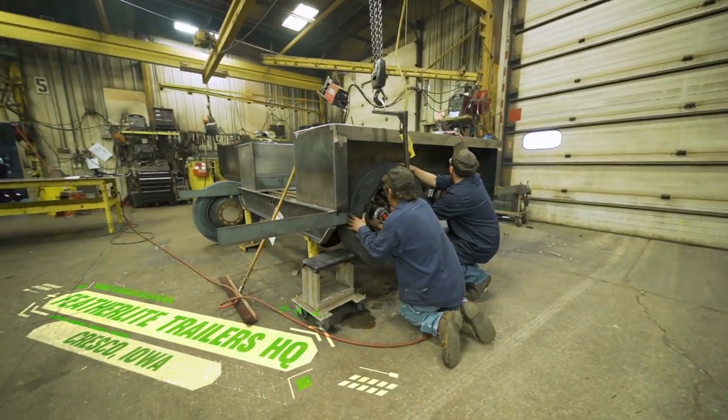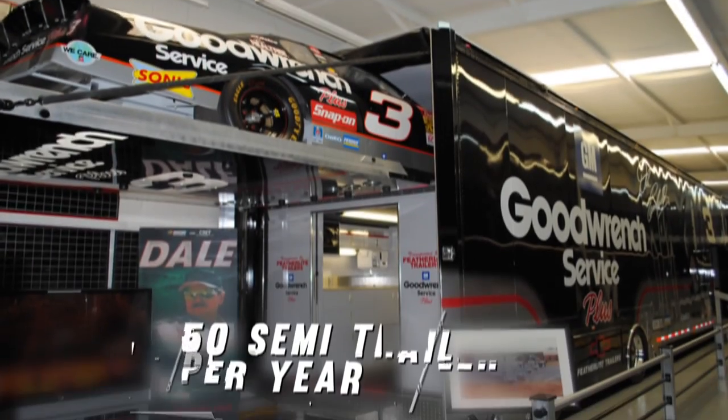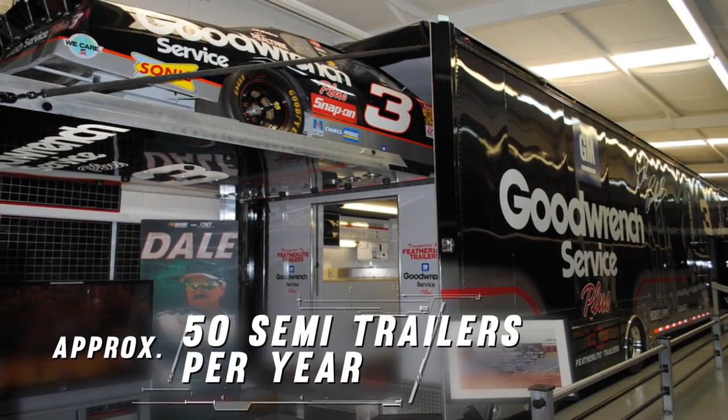Featherlight started to build trailers in Grand Meadow, Minnesota in 1992. The very first semi-trailer went to Richard Childress Racing and Dale Earnhardt Sr. Currently we make about 50 semi-trailers a year through this facility.